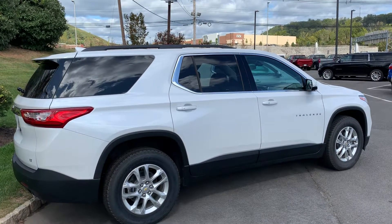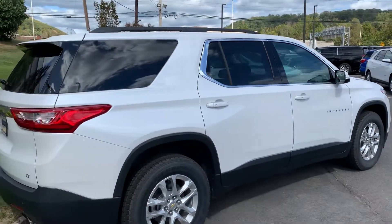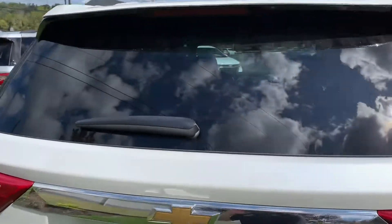Chevy did a great job in the redesign for the 2018-2019 from the old model. It's a 3.6-liter V6 engine with a 9-speed automatic trans. Does a great job — a lot of fun to drive.